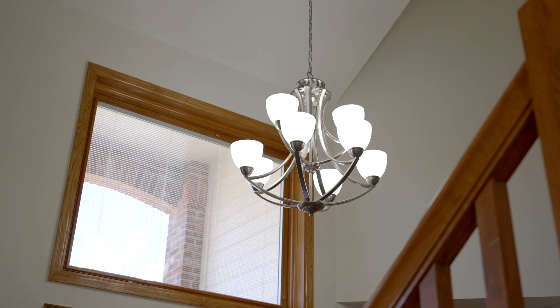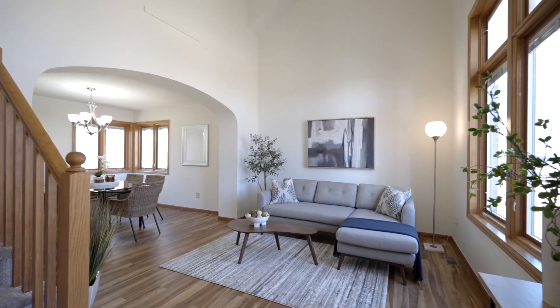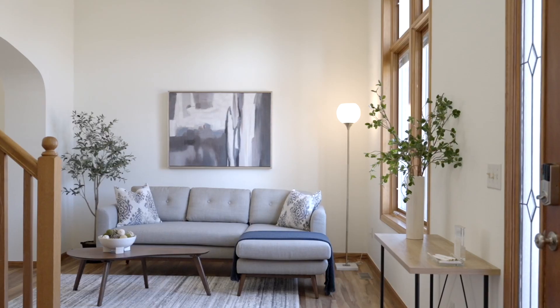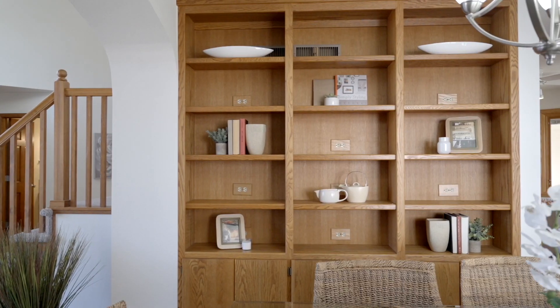Upon entering, you'll be greeted by a graceful curved staircase, soaring vaulted ceilings, sumptuous luxury vinyl plank flooring, and an abundance of natural light that suffuses the interior, creating a warm and inviting ambiance.